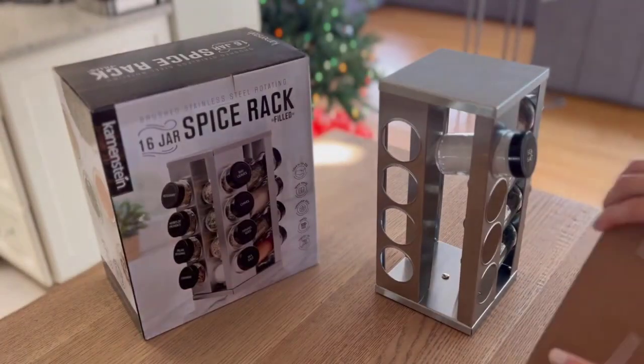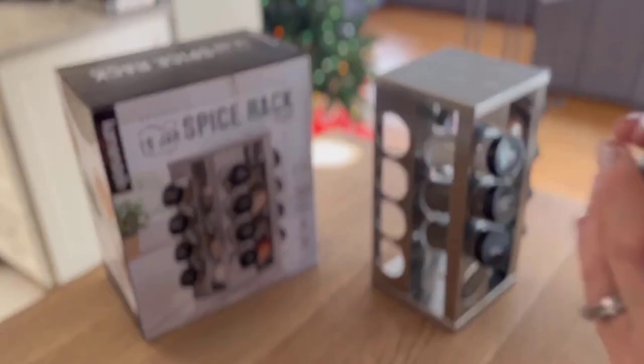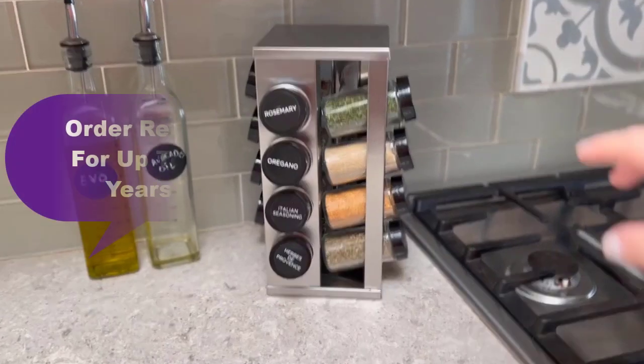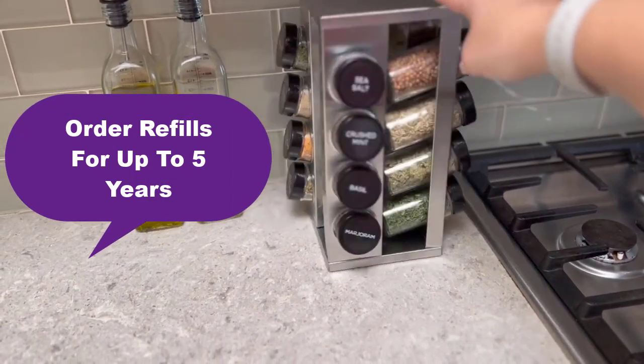It allows you to easily sprinkle, scoop, and pour spices, or refill jars. Its glass jars and clearly labeled caps help you quickly find spices. Simply register a rack within 90 days of purchase to order refills for up to 5 years.